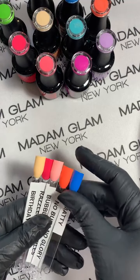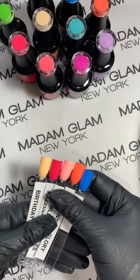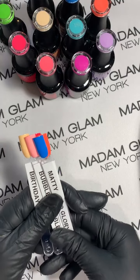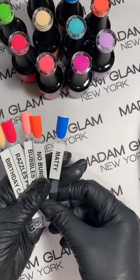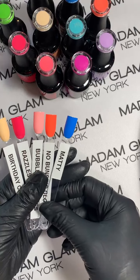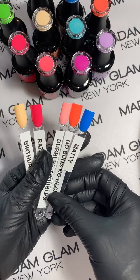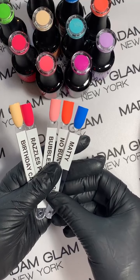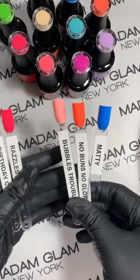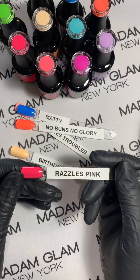If you go on to Madam Glam and go to check out and choose to check out as a VIP, it's going to walk you through how to sign up. What happens with VIP is you are charged on the first of each month $29.99 — and it's not really a fee, it's almost like a little savings account for gels, because that money gets placed into your Madam Glam account. If you choose not to purchase something one month, that money stays there. It's an excellent way to get these gorgeous gels at a 50% discount.